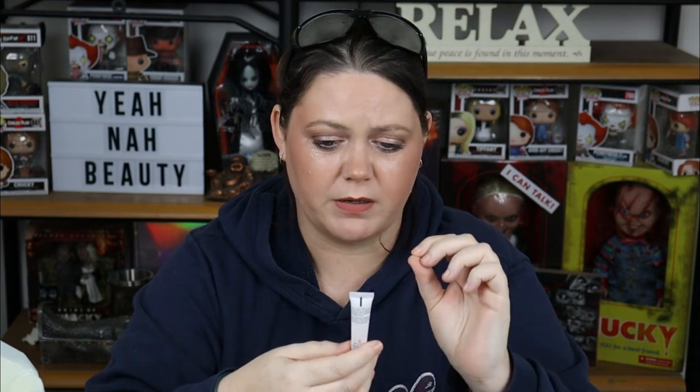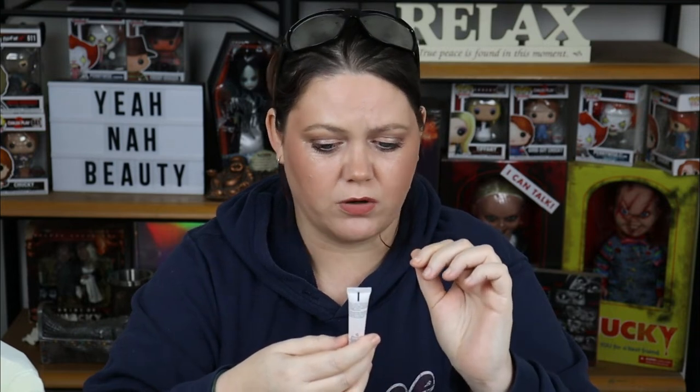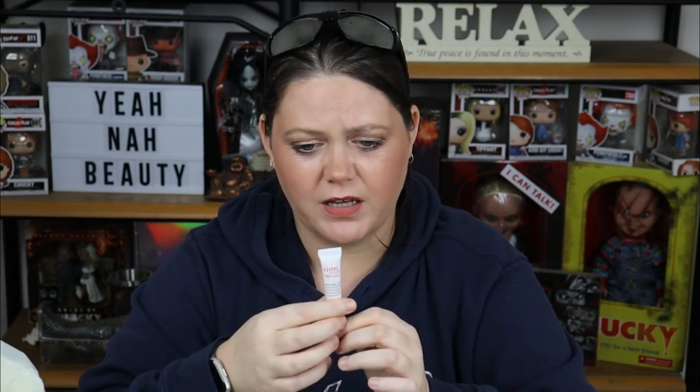Here's another one I hate. I don't like anything from Philosophy on my skin. This is called Time in a Bottle, a 100% In Control Philosophy Repair Serum. This is weird — I hate the smell, it burns, and it leaves me red. I don't know what is in it but I don't like it and I will not advise you to buy it. It's just a me thing though.